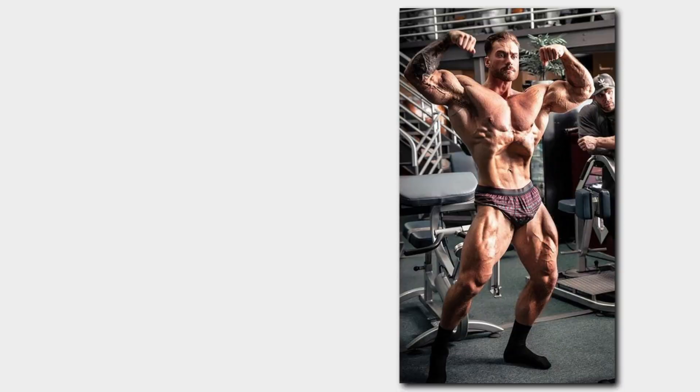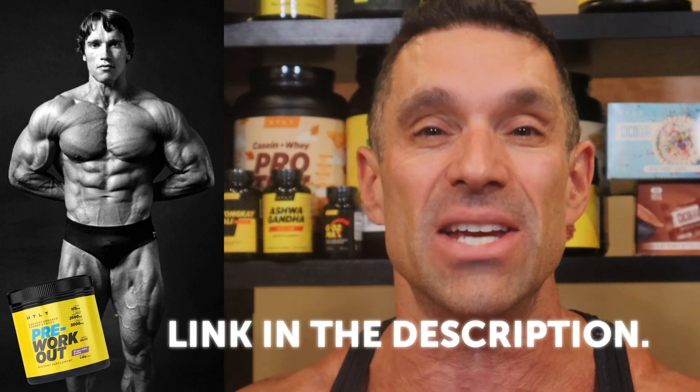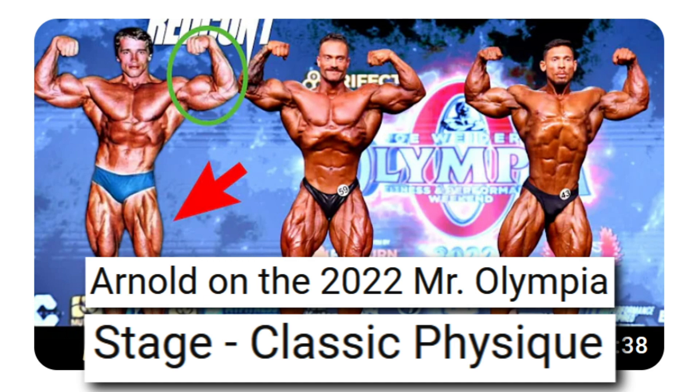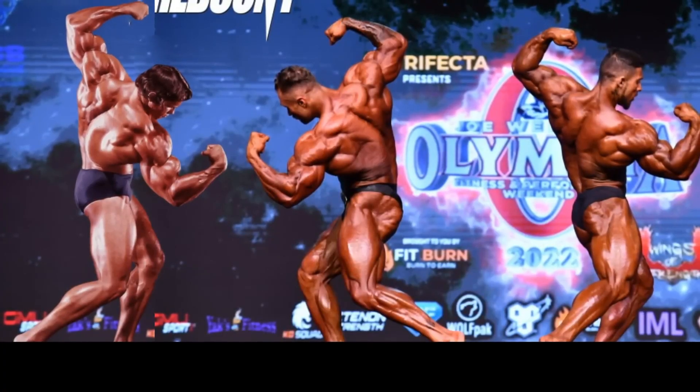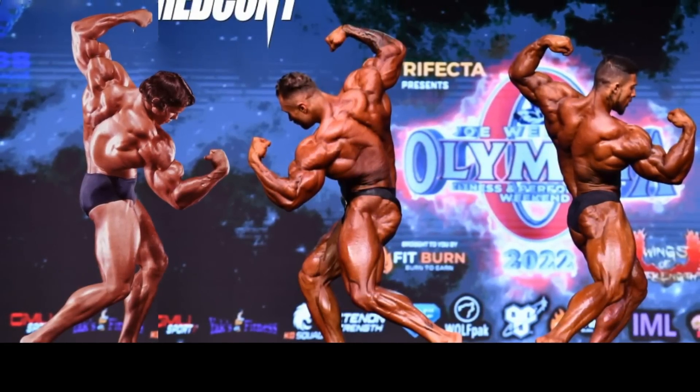Coach Greg here, and in today's video we're settling the score: who is the better bodybuilder, Chris Bumstead or Arnold Schwarzenegger? It's not actually a fair comparison — Arnold was competing way back in the 70s and 80s. He didn't have access to HLT supplements, no VO2 Max products, no ActiBuilder. So how could he possibly compete with Chris Bumstead? But for argument's sake, we're going to see how they stack up. Super Set Man has imposed Arnold's physique on stage against Ramon Dino and Chris Bumstead.